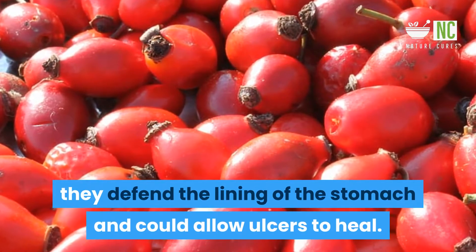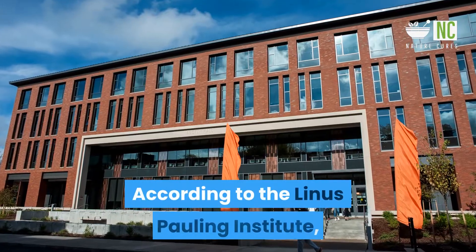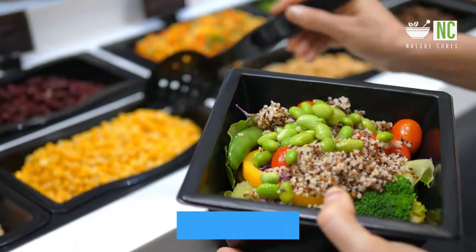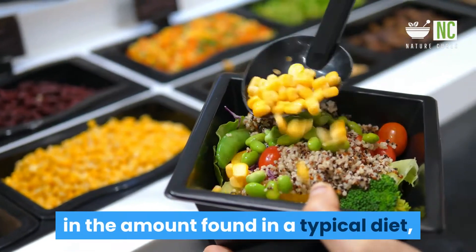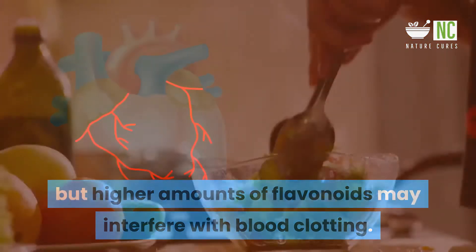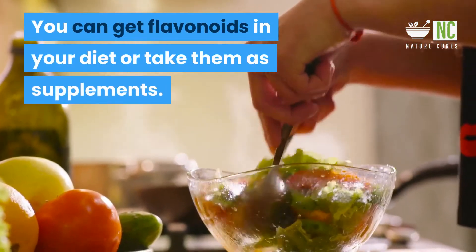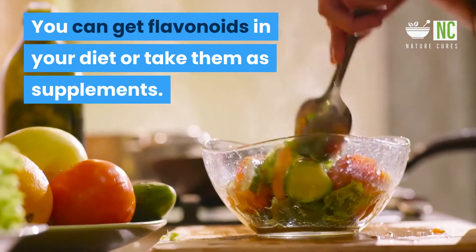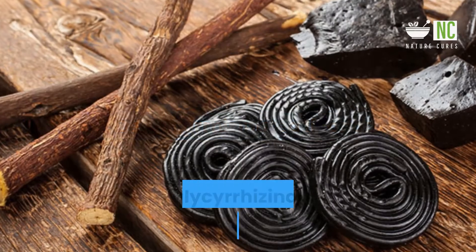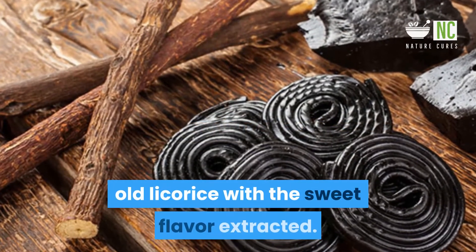Flavonoids are referred to as gastroprotective, which means they defend the lining of the stomach and could allow ulcers to heal. According to the Linus Pauling Institute, there are no side effects of consuming flavonoids in the amount found in a typical diet, but higher amounts of flavonoids may interfere with blood clotting. You can get flavonoids in your diet or take them as supplements.